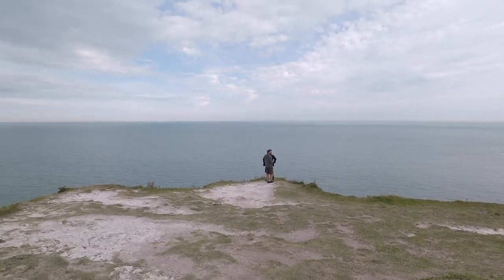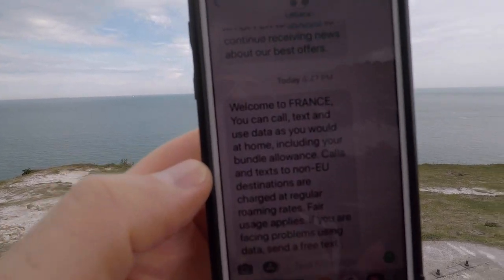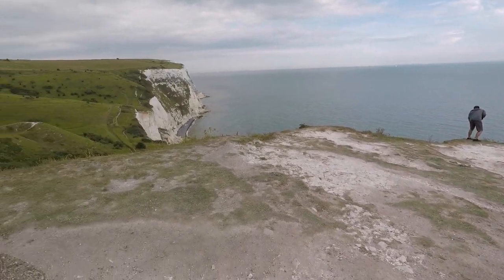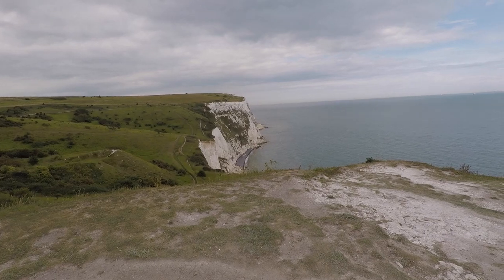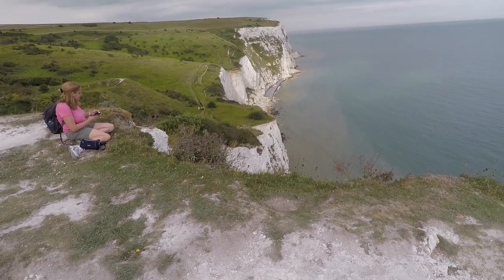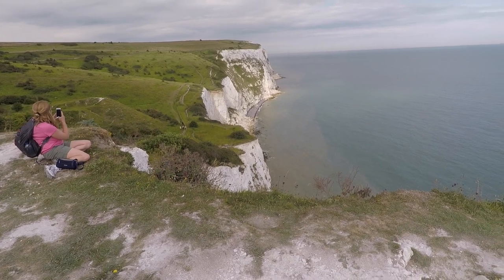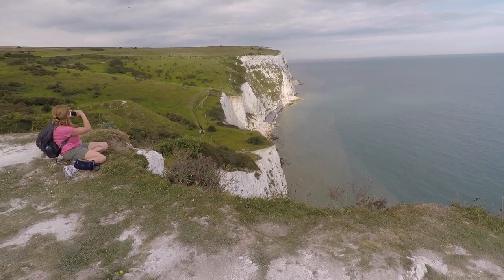How close are we to France right now? We're this close. Welcome to France! I'm not in France — I'm at the White Cliffs of Dover. Look at them, they're white, they've got some green. Another shot of the White Cliffs of Dover on a beautiful Wednesday afternoon with the sun coming out a little bit. So pretty.